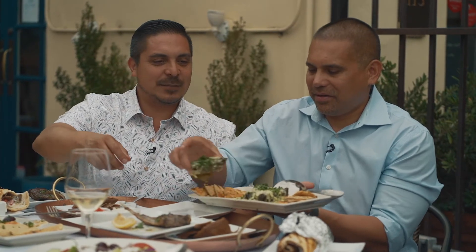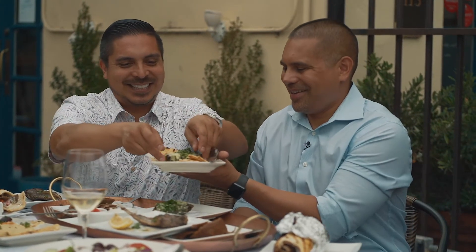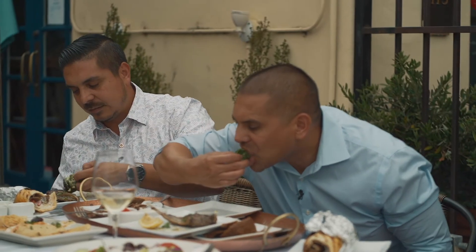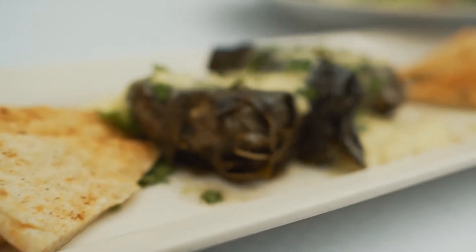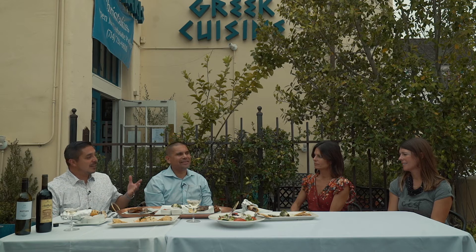These are dolmades — grape leaves stuffed with rice — and this is a Greek-style appetizer. It's so flexible: you can do all meze, which are appetizers, or you can do one entree. We like to do family style. The food is really good — the gyros, the meats — everything is on point here. It's a family restaurant, made from scratch, made with love, and you can totally tell.